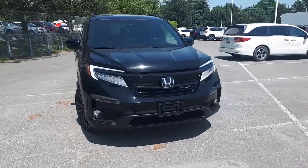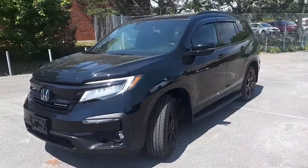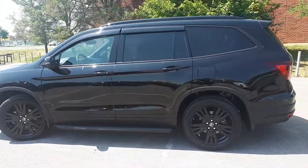Here at Pickering Honda we have a pre-owned DriveShield certified 2019 Honda Pilot Black Edition. This SUV has all-wheel drive and an automatic transmission.